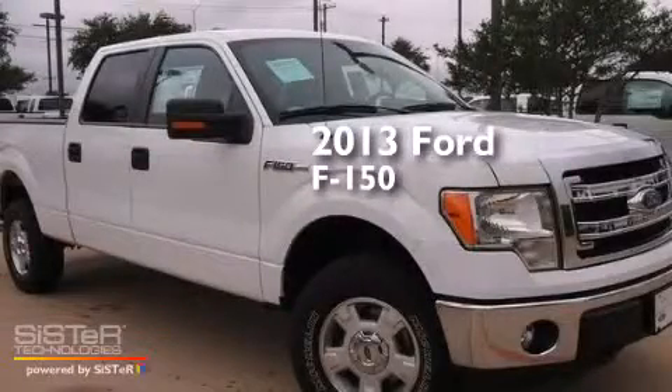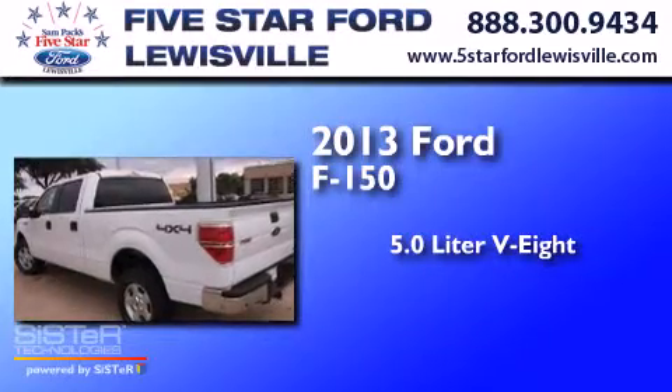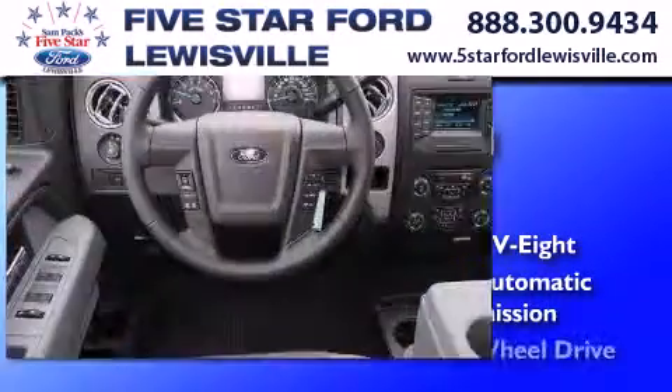This is a 2013 Ford F-150. It has a 5.0-liter, eight-cylinder engine, a six-speed automatic transmission, and four-wheel drive.